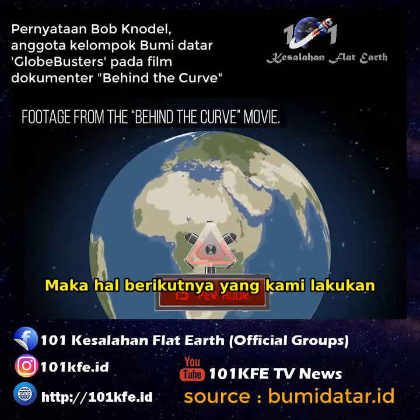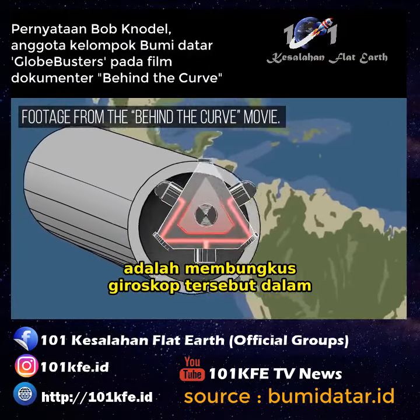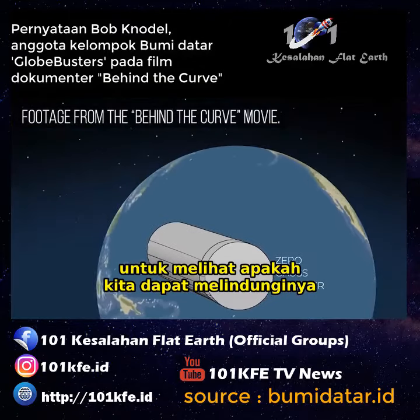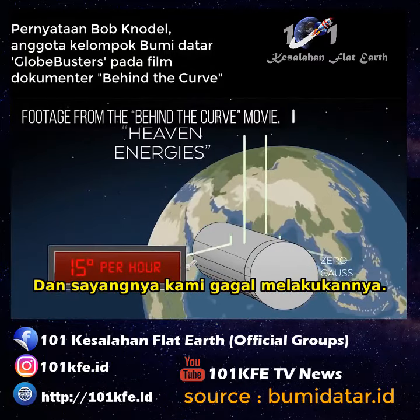The next thing that we set out to do was to encase the fiber optic gyro in what's called a zero Gauss chamber, to see if we could actually shield the energies being generated by the heaven. And we were unsuccessful with that, unfortunately.